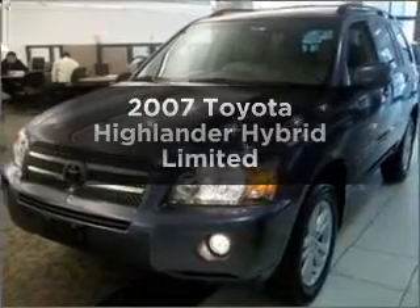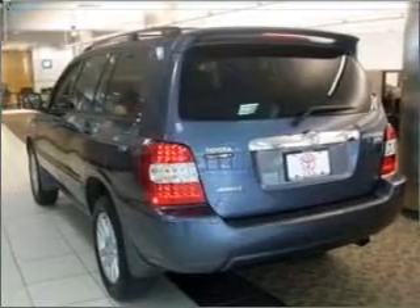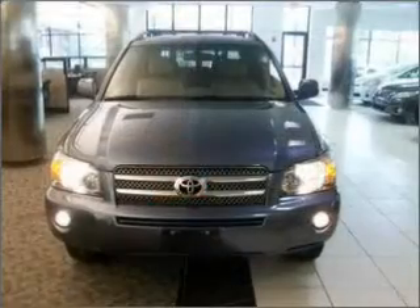Get noticed in this 2007 Toyota Highlander. This is the set of wheels you've been looking for, with a solid six-cylinder engine connected to a smooth-shifting automatic transmission.